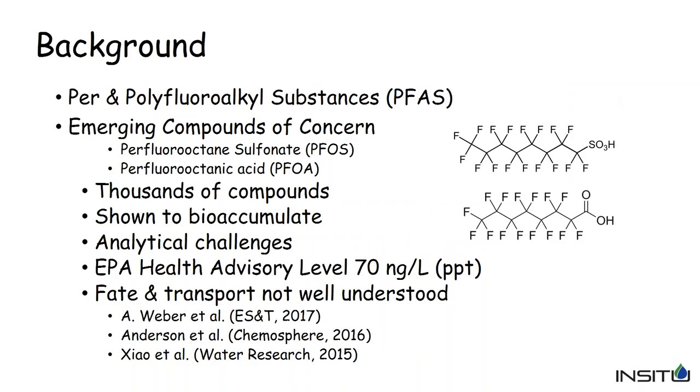A brief background: we're dealing with per- and polyfluorinated alkyl substances, or PFAS. Two of the more common ones are PFOS and PFOA, which are probably the most studied compounds. But they're just two of probably thousands of compounds that exist in the environment or have been manufactured. They've been shown to bioaccumulate, which has raised serious issues in the last 10 to 15 years. From an environmental point of view, we have serious challenges with detecting these compounds due to the very low detection limits needed.